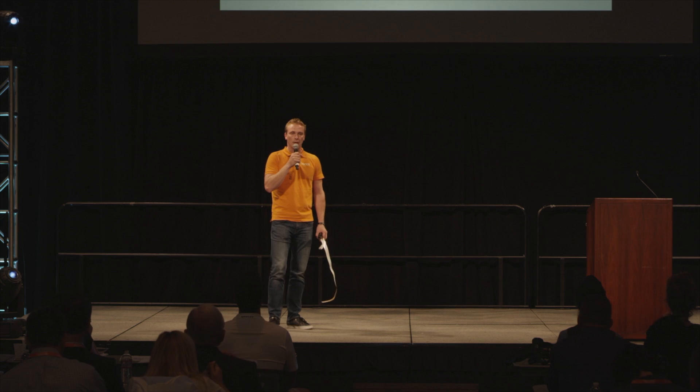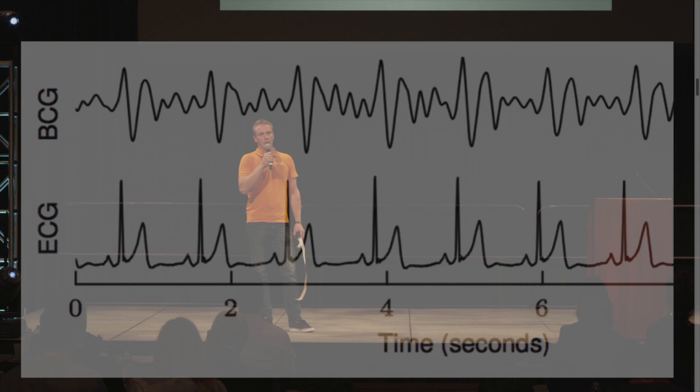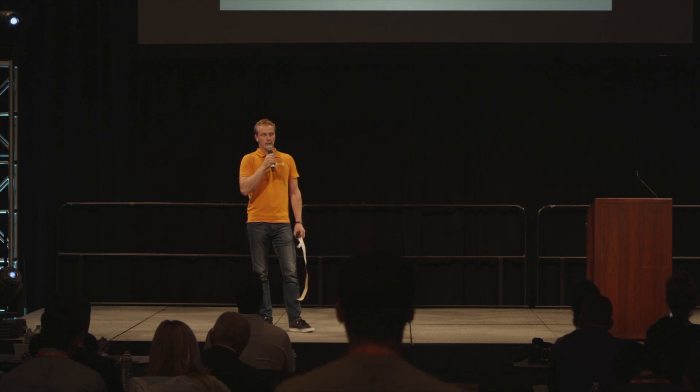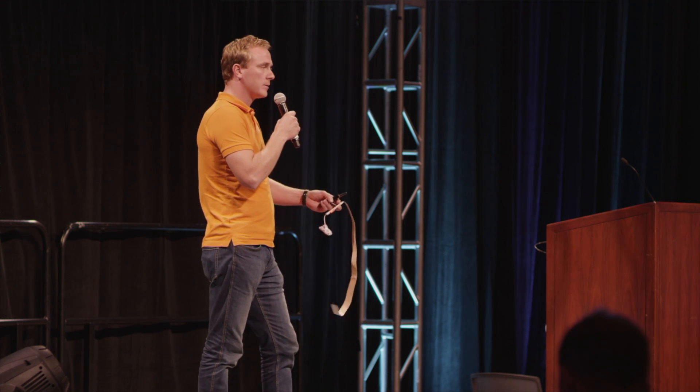So what is ballistocardiography? It's measuring and analyzing the ballistics of the cardiac contraction. Here you see ECG compared to BCG. ECG is the electrical activation that makes the heart pump. BCG is the actual mechanical response when the cardiac contraction happens — how the blood bolus is accelerated from the left ventricle, how it hits the aortic arch, and then to peripheral reflections and filling. It can be analyzed in the same way as ECG, but it's the actual mechanical response, not the electrical activation.